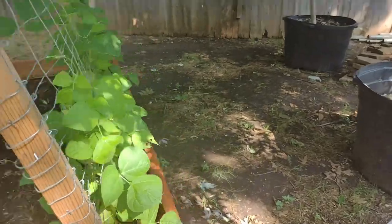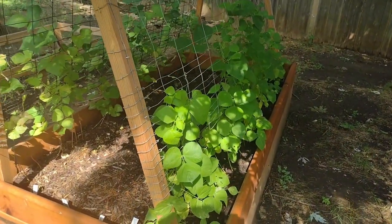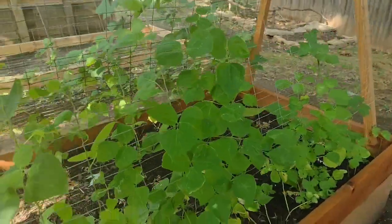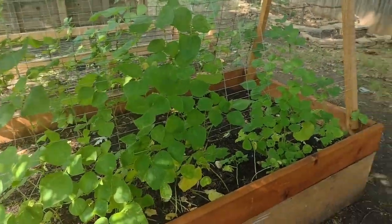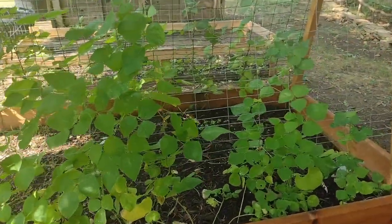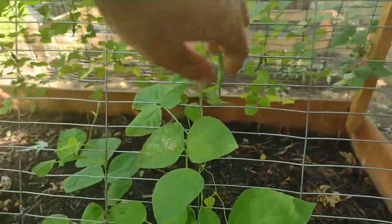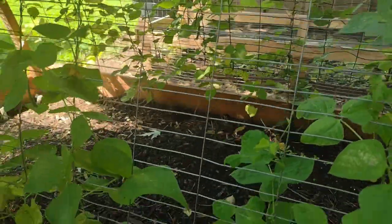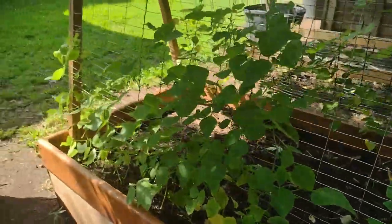Over here I have Kentucky Wonder beans, but they are not getting enough sunlight either — trimming the trees has been on our list but it's just an overwhelming task. So we are getting some green beans but haven't had any mature enough to eat yet.